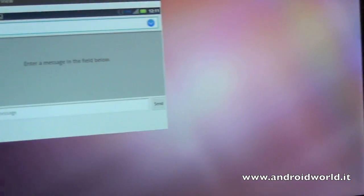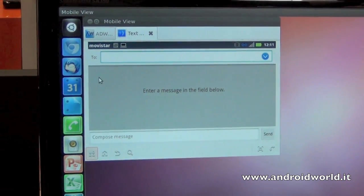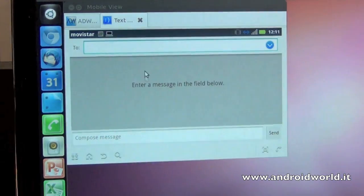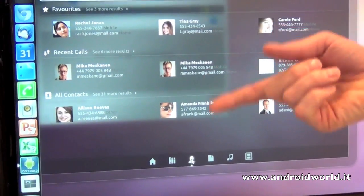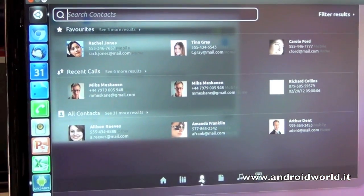You can send or receive SMSs, and you've got full integration with the address book as well. So these are all the address book entries, and that's fully integrated with the address book.